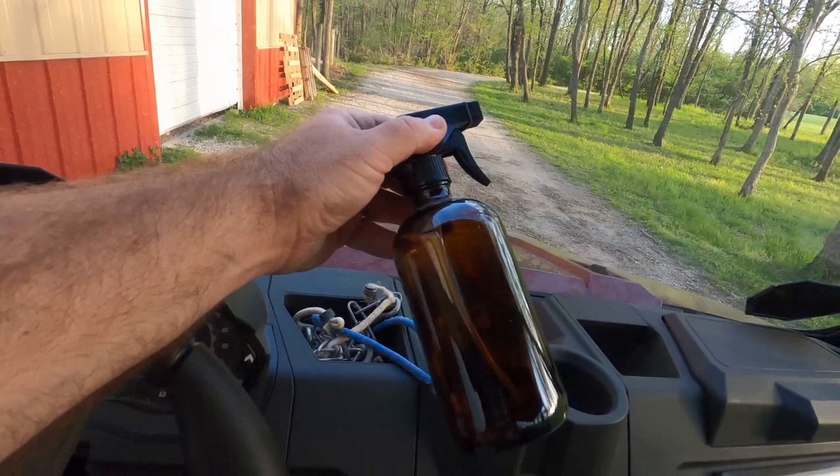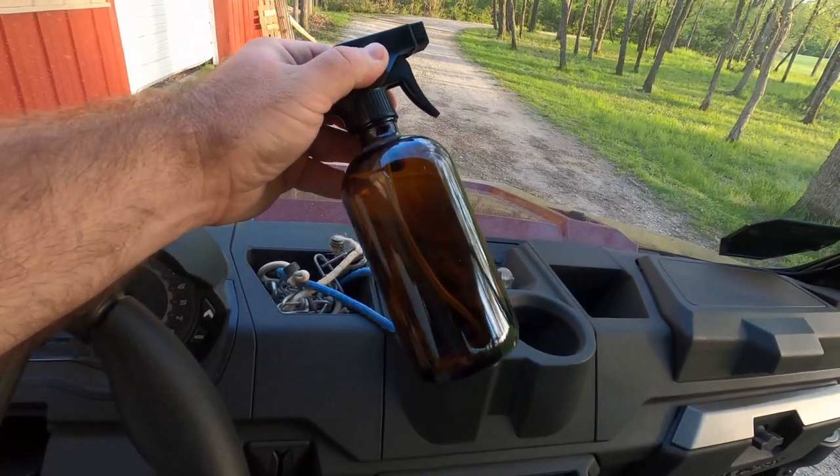I wanted to show you the bottles that I use for spritzing. It's just these simple bottles — I don't know where we found them, probably Amazon because you can find everything on Amazon. Fill it with water, spritz your bins. If the moisture is low like mine were, I'll spritz them maybe once a day or every couple days just to make sure that they're good. Just keep an eye on them — make sure that they stay moist because the worms need the moisture.